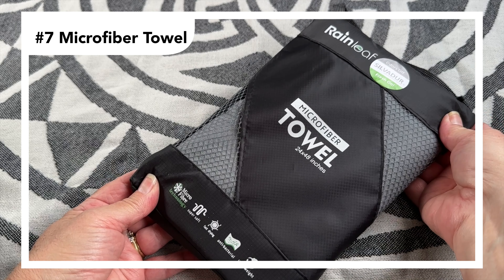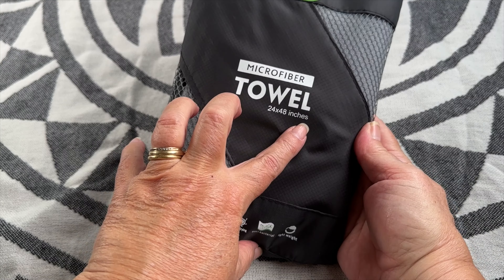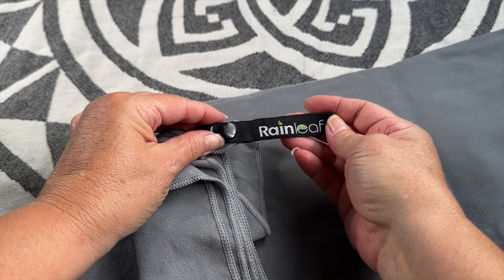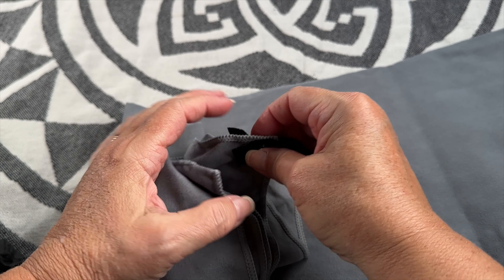These affordable towels are lightweight, compact, and dry quickly — and they're super soft. Perfect for those refreshing dips in the water or quick showers at the campsite.